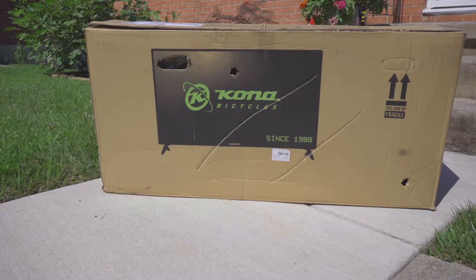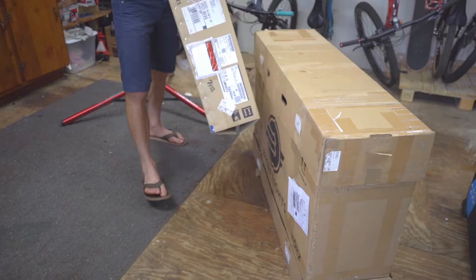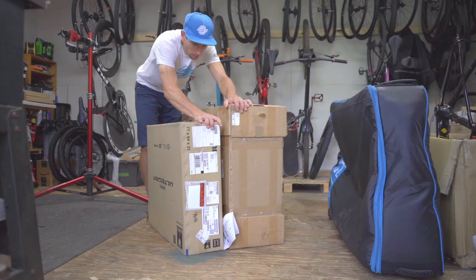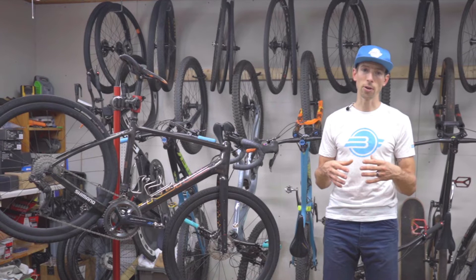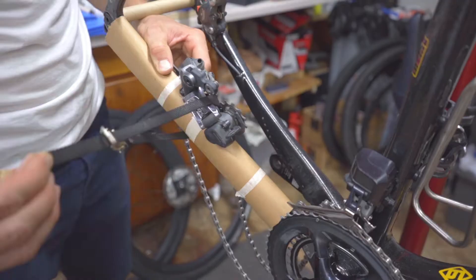Should a shipment become lost or damaged — while it is rare, loss or damage sometimes does happen — for example when a label gets ripped off or falls off your box or case while in transit, it turns into a lost shipment. Photos of your box or case help Bike Flights work with the carrier to get your shipment found and back on track.